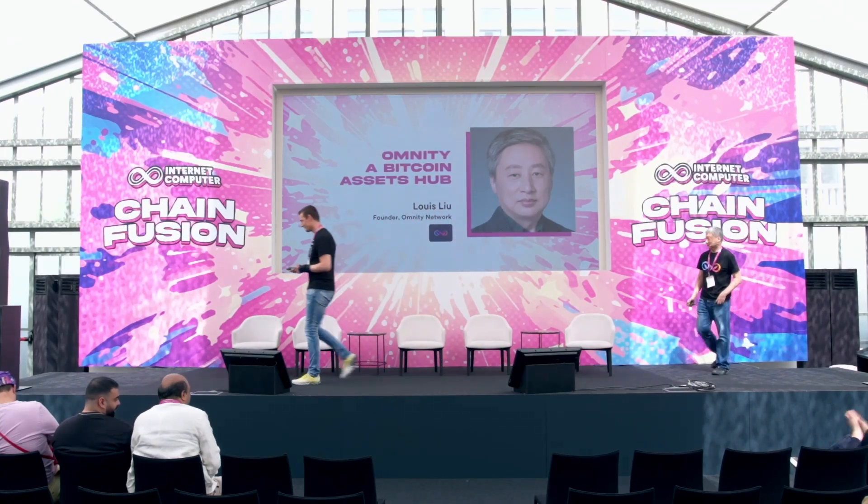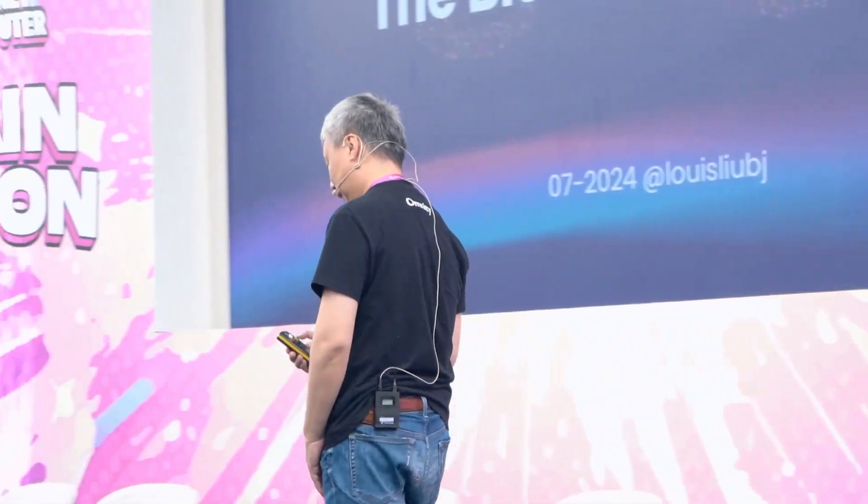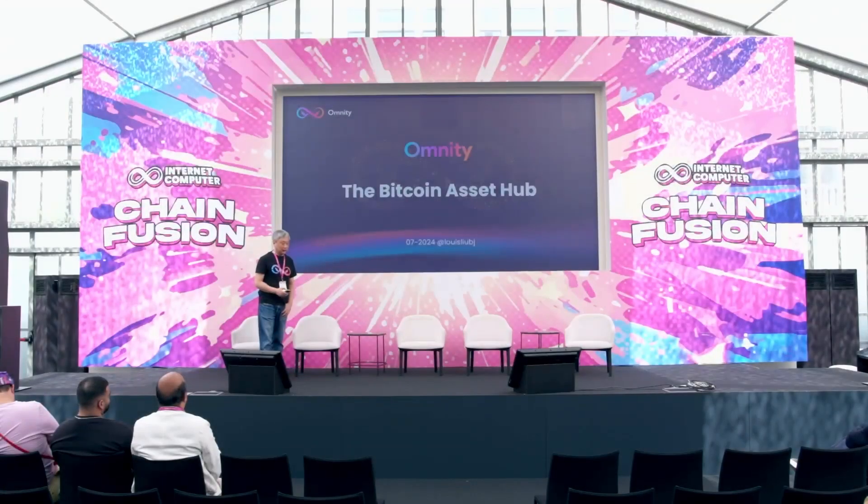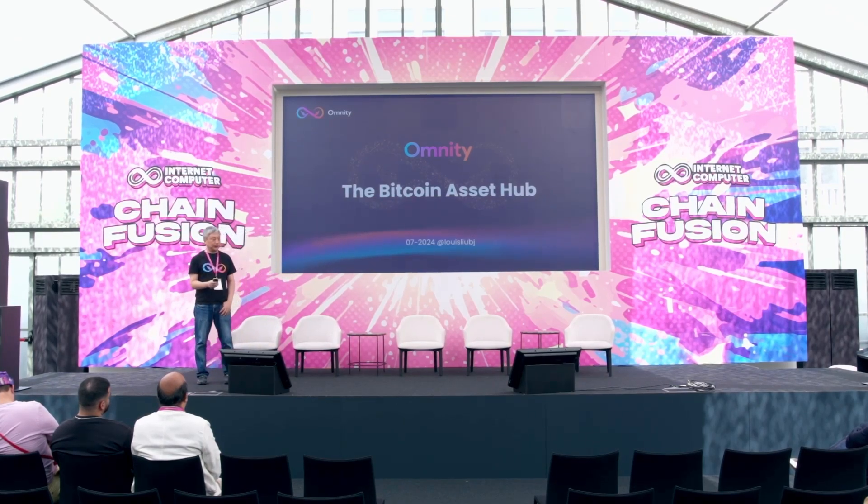Thank you. Good afternoon. I'm Luis from Omniti. I will present Omniti's work, which is a living pool of chain fusion technology.